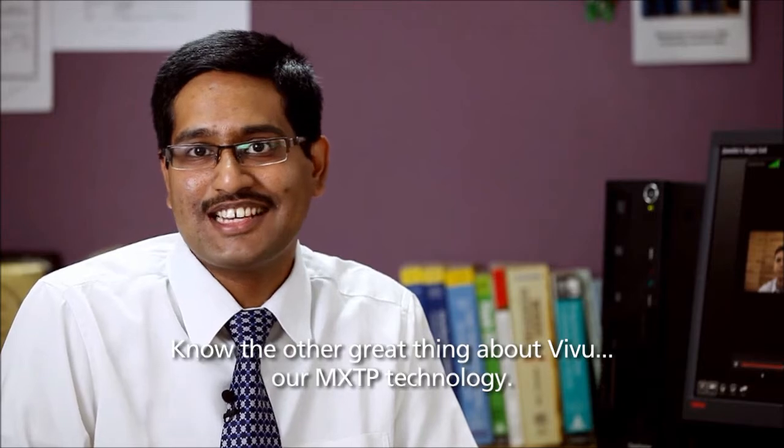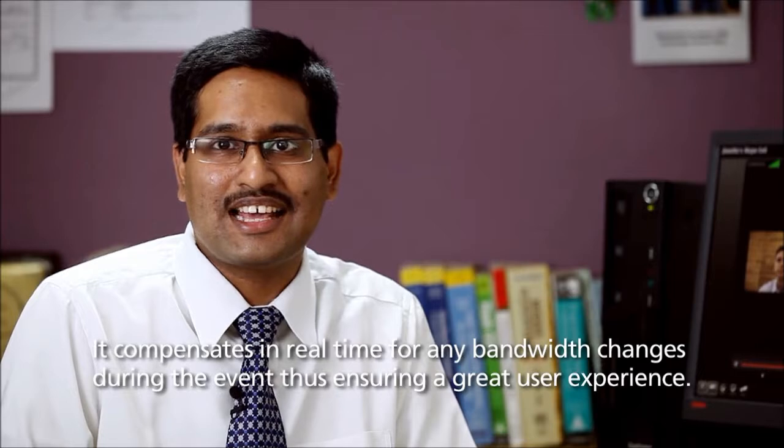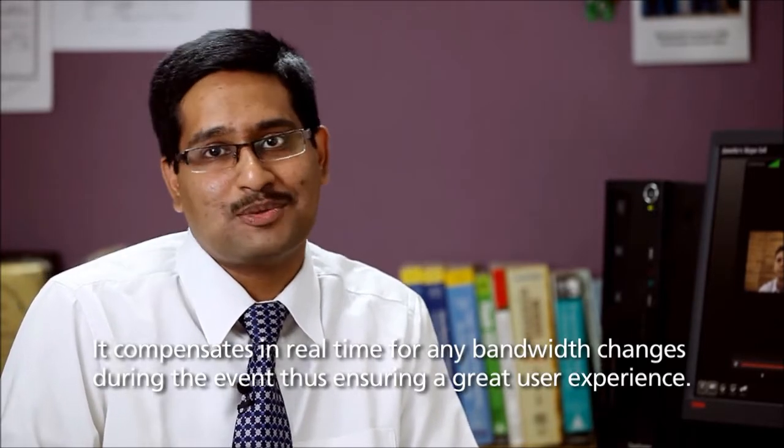Know the other great thing about VVU? Our MXTP technology. It compensates in real time for any bandwidth changes during an event, thus ensuring a great user experience.